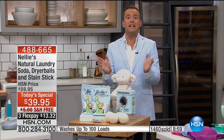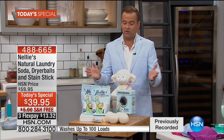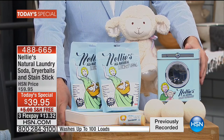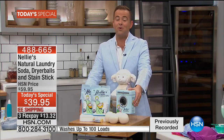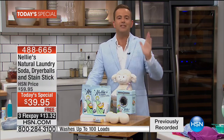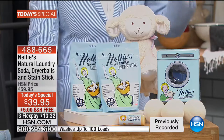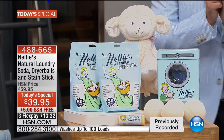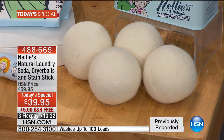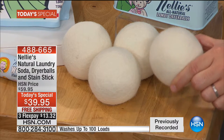People love Nellie's — that's why millions of loads have been done by HSN shoppers. Nearly 2,000 people have already ordered tonight. This is a killer deal. The Nellie's laundry balls made of 100% New Zealand Lambswool are one of the most requested, most in-demand products Nellie's makes. We never have enough — they sell out every single time. For the first time ever, tonight we're sending you four of the world-famous Lambswool dryer balls.